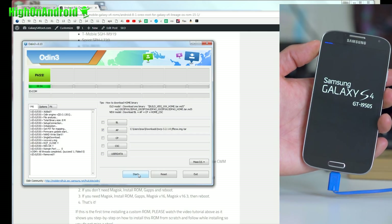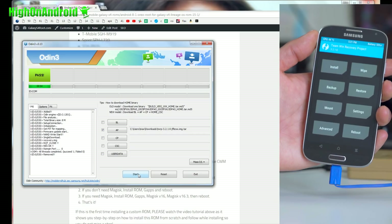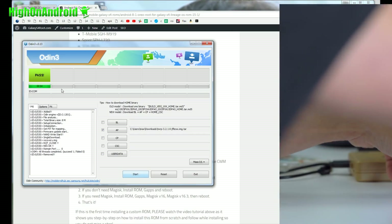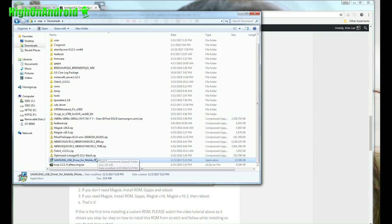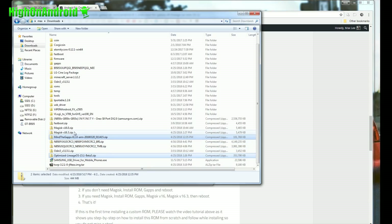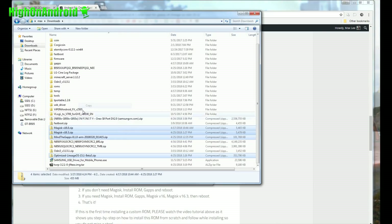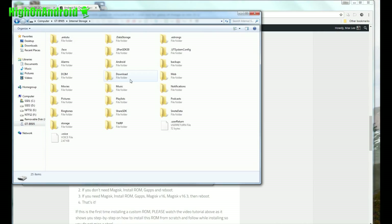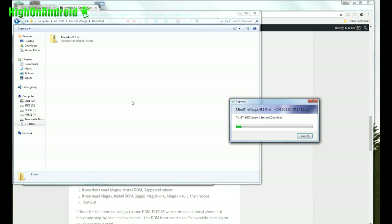This will boot you into TWRP recovery. You should be here and next is really easy. Go back to your downloads folder and copy over the ROM file, the GApps, and if you need to install Magisk also, copy over those files too. If you don't know what you're doing, just copy over all four files so you'll be able to install Magisk and hide root. Paste everything into the download folder.